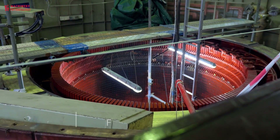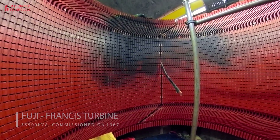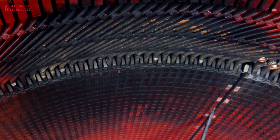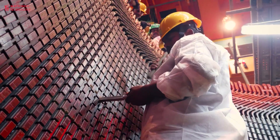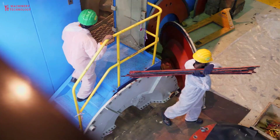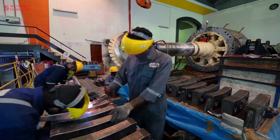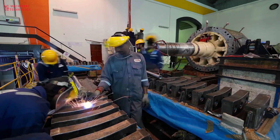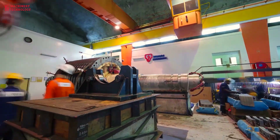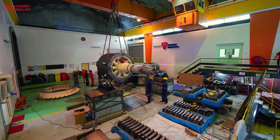Maintenance of hydroelectric generators is crucial to ensure their efficient and reliable operation. Regular maintenance helps prevent breakdowns, extends the lifespan of equipment, and maximizes energy output. Regular visual inspections of the generator, turbine, and associated components are essential. Monitoring vibration levels, temperature, and other operating parameters helps detect potential issues early. Employing advanced sensors and monitoring systems can provide real-time data for proactive maintenance.